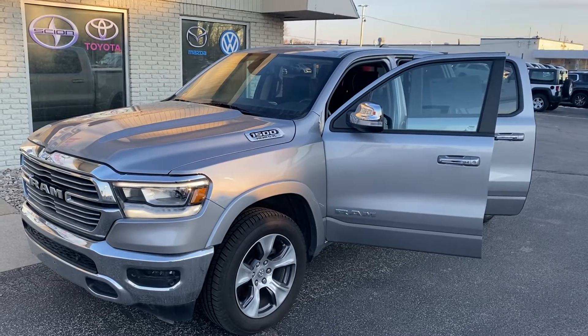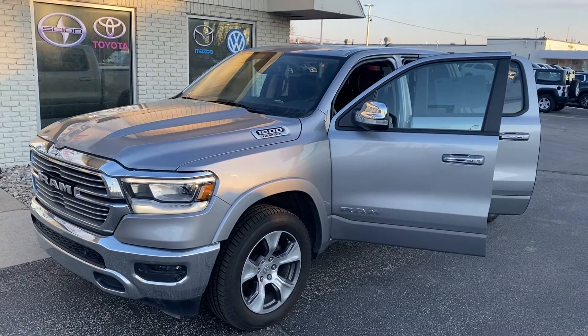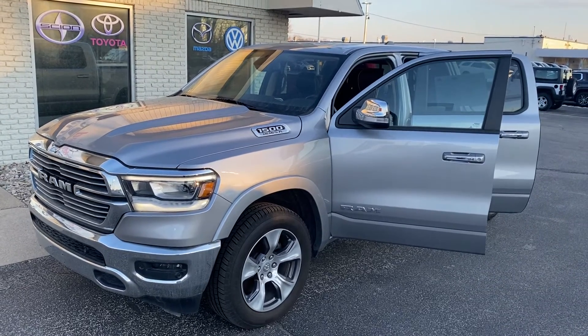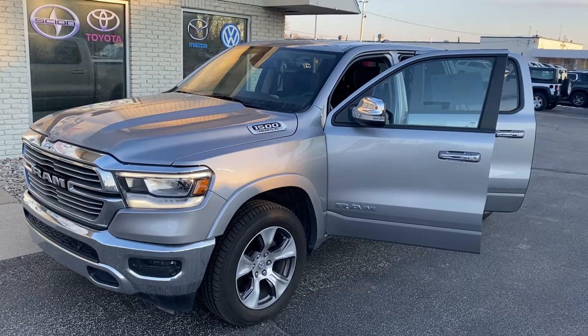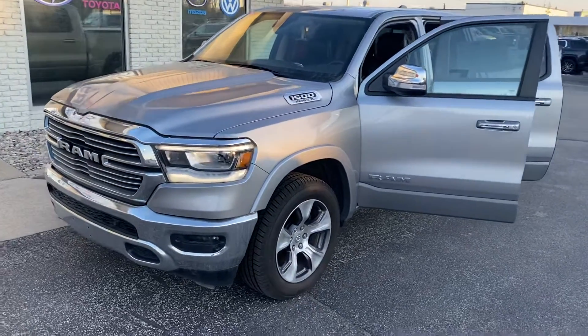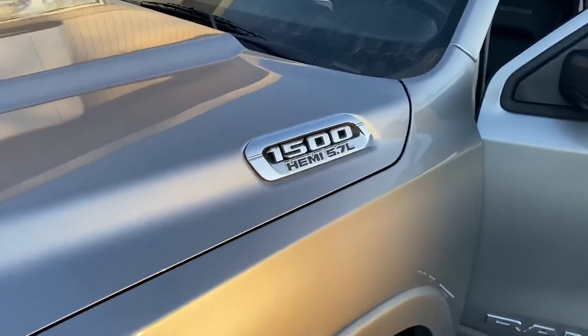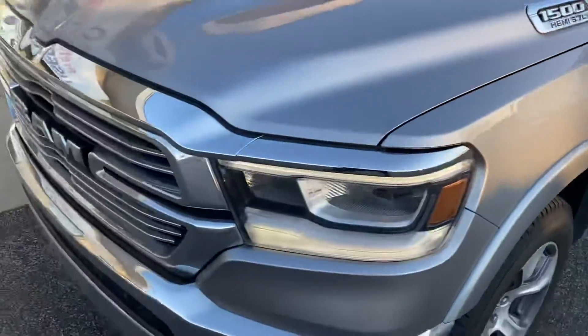Hey, good evening Kelly, Chris. This is Justin with Preferred Ram on Henry Street here in Muskegon. I just wanted to shoot you a quick video on the vehicle that you were looking at online. This is that 2019 Ram 1500 Laramie crew cab — you can see we've got the 5.7 liter Hemi. I'm gonna give you a quick walk-around tour to give you a better idea of what you're looking at.